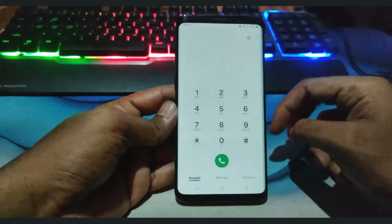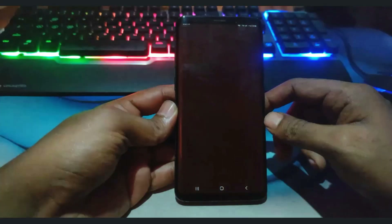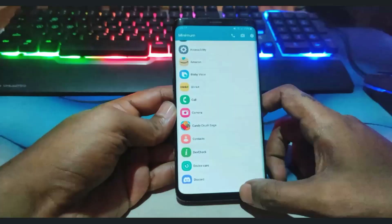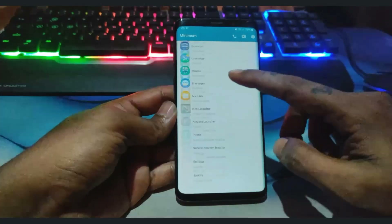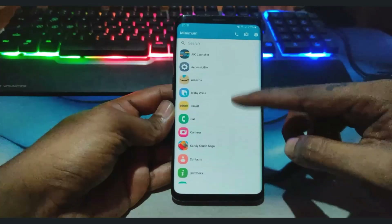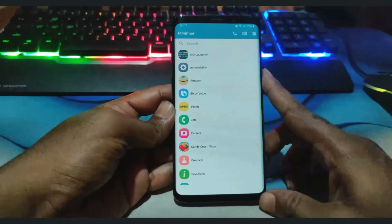Minimum Launcher offers a grid view with adjustable size, allowing users to customize the grid to fit more or fewer apps on the home screen. Its user experience is centered around simplicity and efficiency, with a clean interface that ensures users can easily navigate their device without being overwhelmed by unnecessary features.